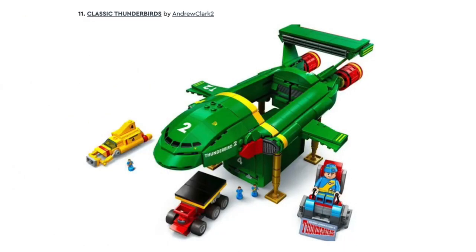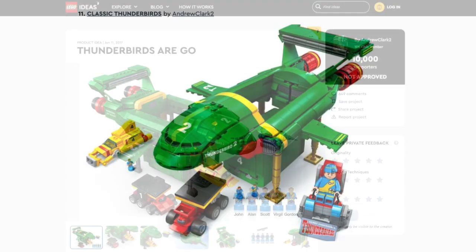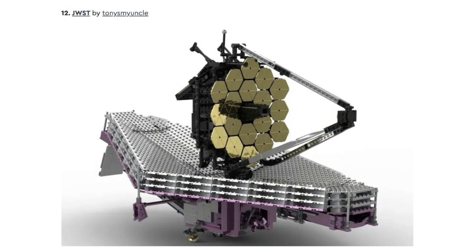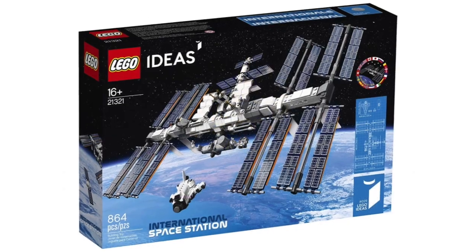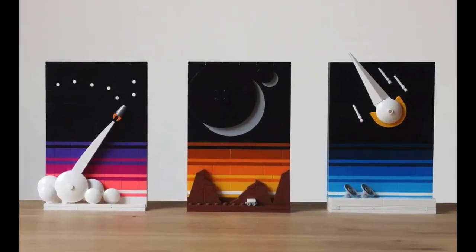Next is Classic Thunderbirds, based on the TV show Thunderbirds Are Go. This won't be made because there is a previous version of this same set that didn't get approved before. Next is the James Webb Space Telescope, and this won't be made either because LEGO Ideas already made plenty of space sets like the International Space Station set and the Tales of the Space Age set.